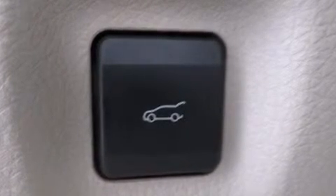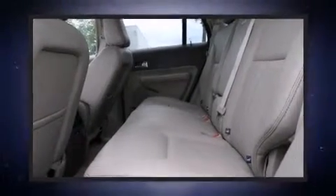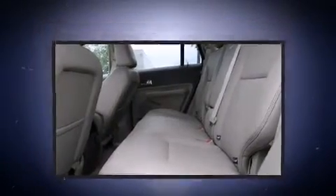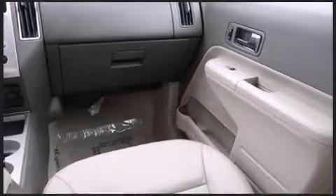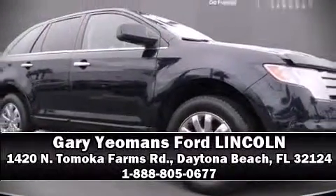This vehicle has achieved certified pre-owned status by passing a comprehensive certification process, including a rigorous 169-point inspection. Our knowledgeable sales staff is available to answer any questions that you might have — we are here to help you.